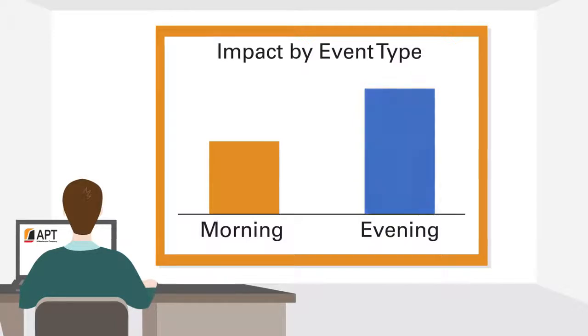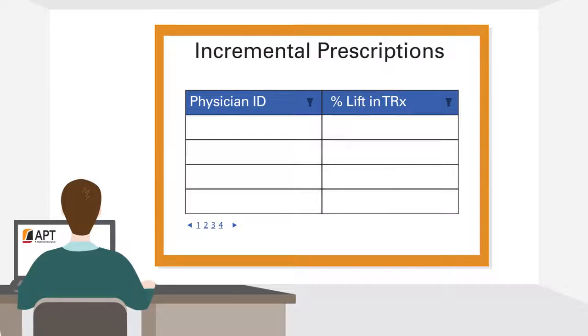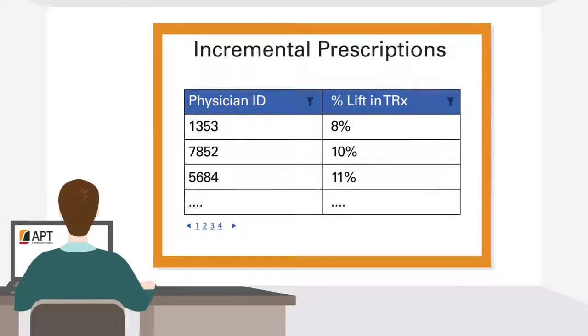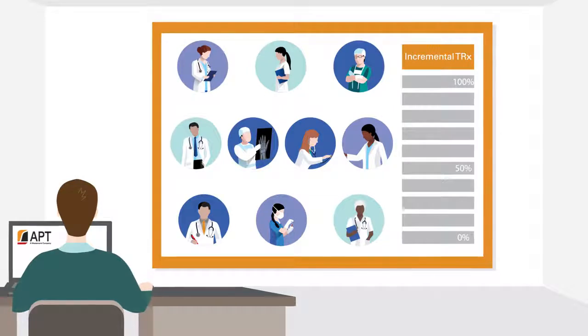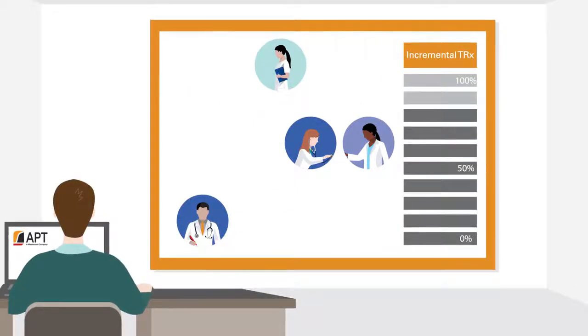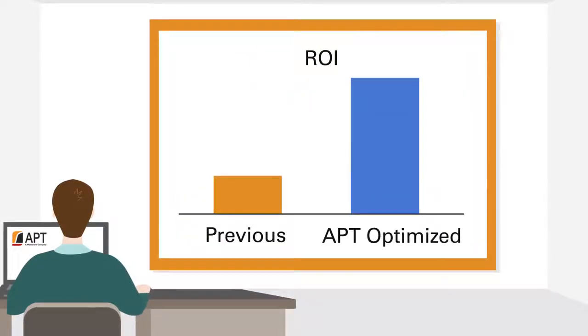For example, evening events were more profitable than those in the morning. The software also identified who would respond most positively, including physicians of certain specialties and who had specific prescription profiles. By revealing which physicians were most likely to change their behavior after attending, Test and Learn showed that the organization could target just 40% of the physician base and still generate 80% of the incremental prescriptions.